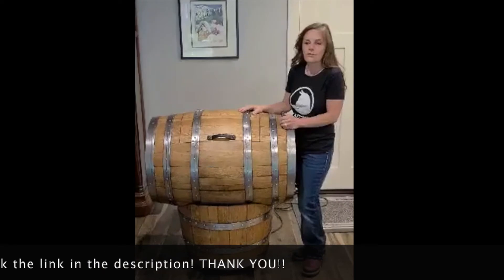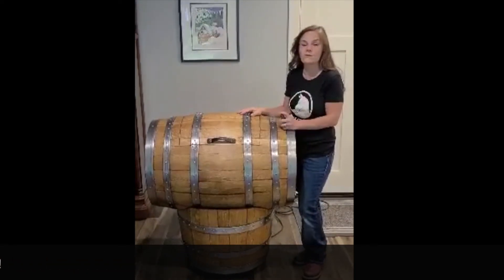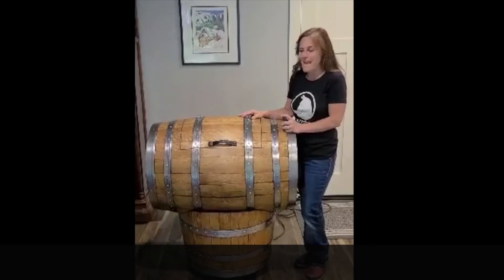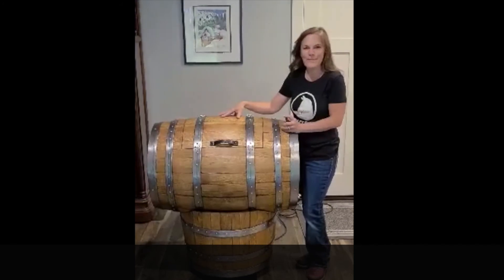And you're doing so much more to allow SAFE to do community outreach with horse owners that are in need. So thanks so much for supporting SAFE, and I can't wait to see who wins this beautiful barrel. Take care.